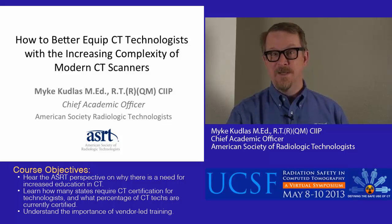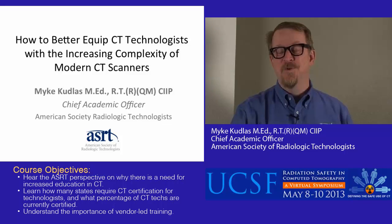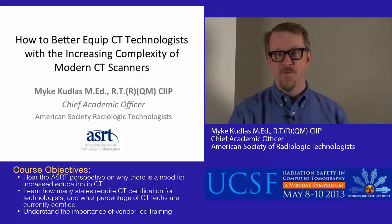Now, just so that you know, I'm not a CT technologist myself. I'm the Chief Academic Officer at the American Society of Radiologic Technologists, so what qualifies me to talk about this subject — honestly not much. But what I want to report on today is some of the research that we've done at ASRT, looking back historically and moving forward to see what has changed and what the needs are for the future. We do a great deal of survey research, and I think you'll find there's some data in here that's very interesting.